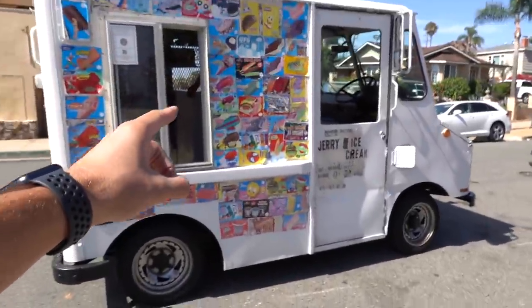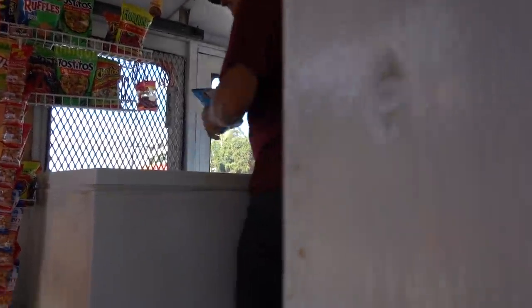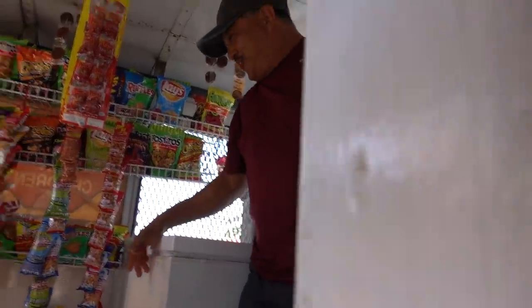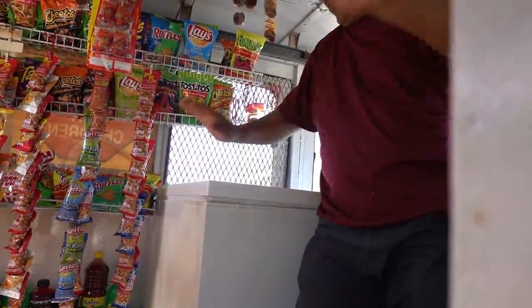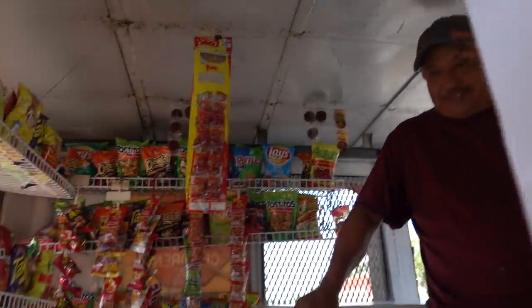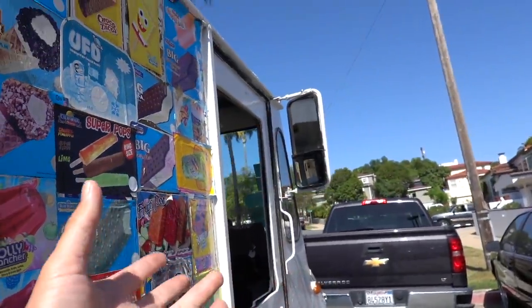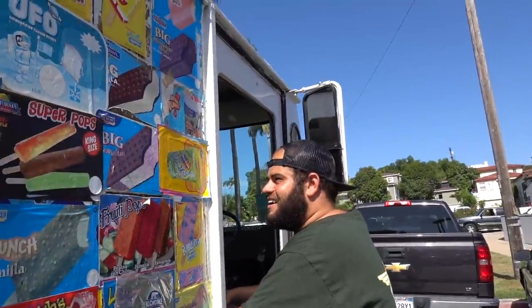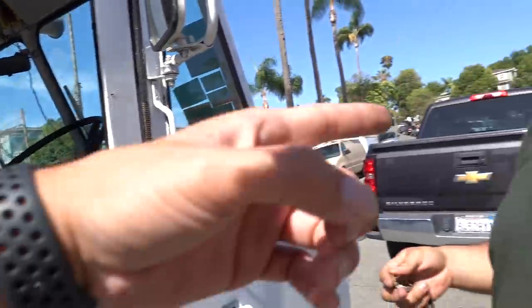You guys know it wouldn't be a day at Ronnie's without our buddy the ice cream man coming. Maybe today I can buy it. How much for the truck today? Two thousand five hundred. You keep all the stuff — it's like a thousand in inventory. No, three thousand. I can't afford three thousand. Brand new transmission. Adam steals it — he ain't got no problem, he just takes the keys. Okay, three dollars. I like it.